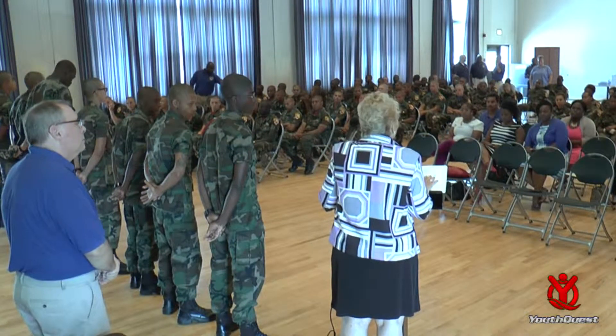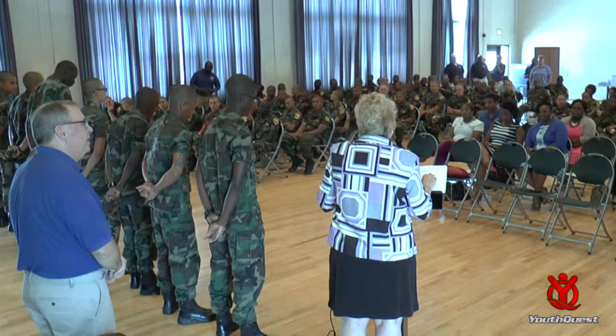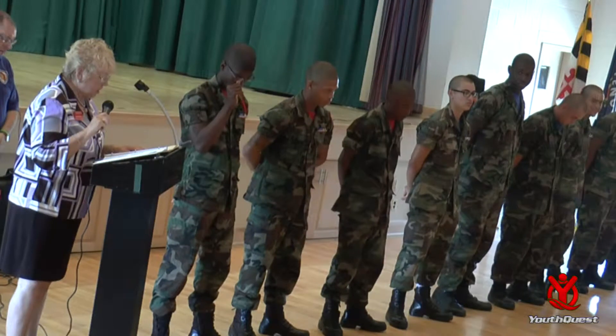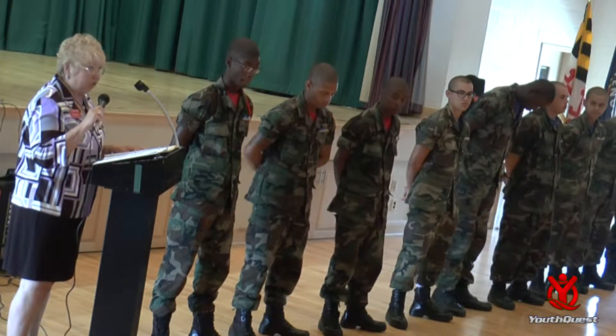This is Maryland's third cycle. You were the first in this program, and we're pleased to report that this cycle was a resounding success.